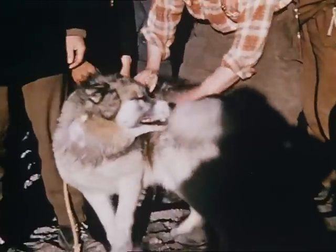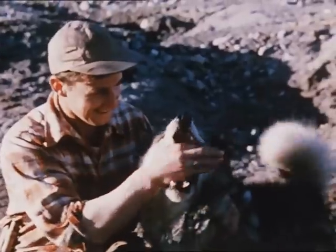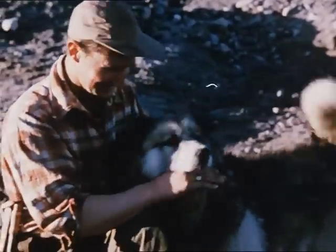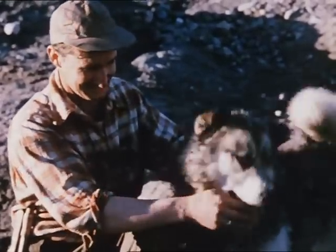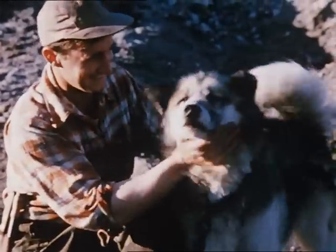These husky dogs had been with the expedition throughout their stay. Now they faced another long journey. First, they were to return to Pembroke Dock with the Sunderlands, and then, after a few weeks in England, depart on the 10,000-mile sea voyage to the Falkland Islands and the Antarctic to join the dog teams working there.